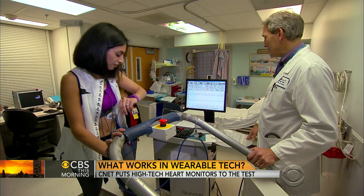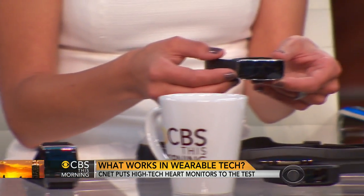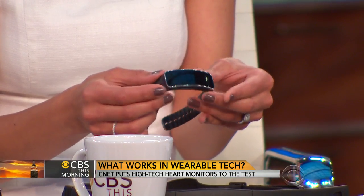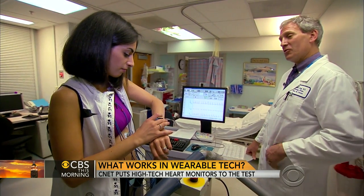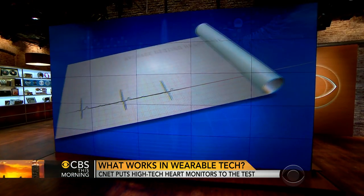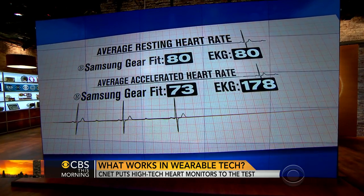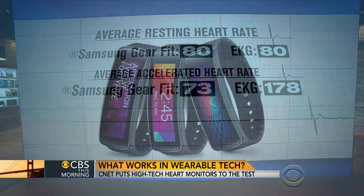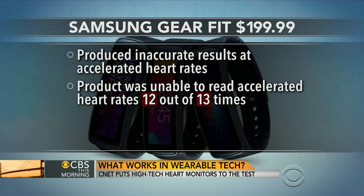Let's start with the Samsung Gear Fit. The Gear Fit uses an optical sensor that reads your heart rate from the capillaries in your wrist. At rest, it was actually quite accurate, averaging 80 when my EKG at the doctor said 80. But where it hit some trouble was when I had an accelerated heart rate. Most of these devices require you to be completely stopped in order to get your heart rate — they're not continuous like most chest straps are. At an accelerated heart rate, this said 73, while the EKG said 178. So it couldn't keep up with that.